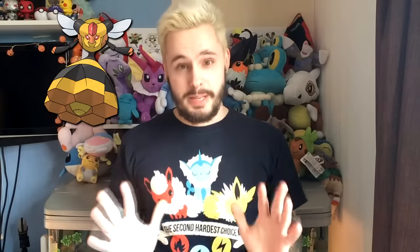Number 5: Vespiquen. I said Beedrill was intimidating, but this thing terrifies me — this is the stuff of nightmares. When I was a kid in the UK, there was a TV show called 999 Lifesavers that did reconstructions of accidents. There was one episode where a little girl rolled over a swarm of bees and got stung all over, and that gave me nightmares. I used to close my eyes and all I would see would be bees. Vespiquen brought all those memories back.